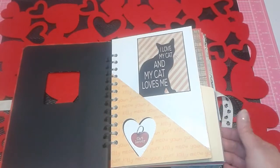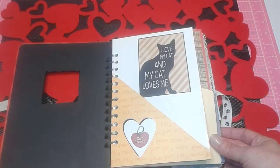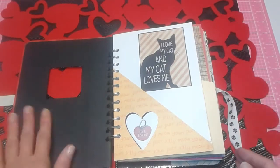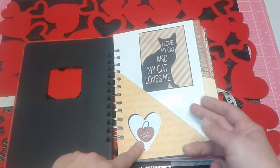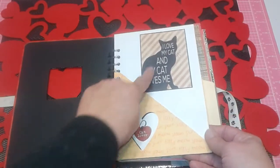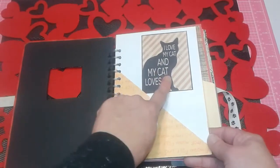This is my first junk journal I've ever made, so I hope you like it. I'm biased — I love my cat, so I think it's cute. I haven't done anything to the inside of this yet, but there's a little pocket here and I cut out some hearts and had a sticker that says 'cat lover' on a collar. This cut apart came from the authentic paper that Amy gifted me — just love that.